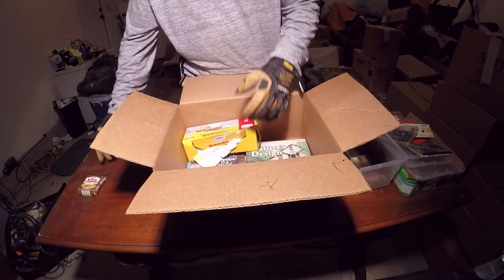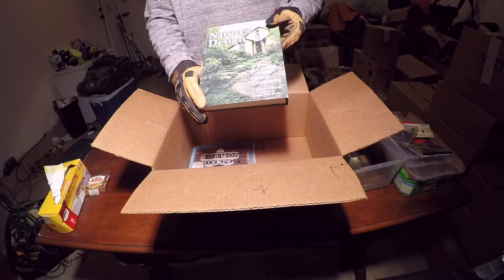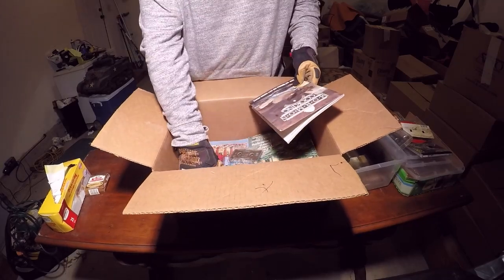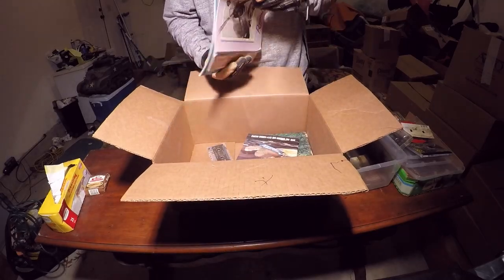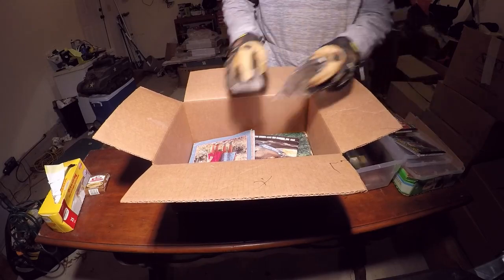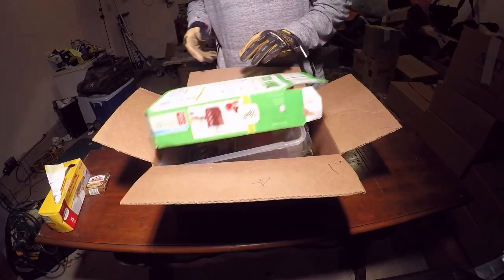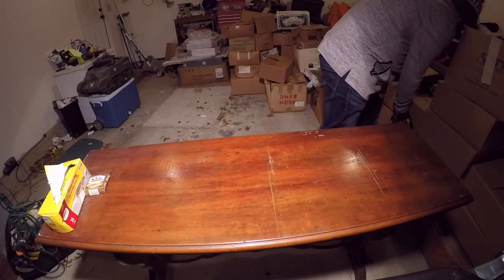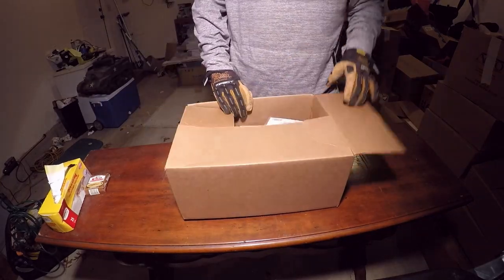Definitely keeping those trash bags. Some books — nature's design. A lot of these boxes say books on them, so we are going to familiarize ourselves with books. Just looking at these boxes they're all pretty much labeled, and so far what's in the box is actually what's labeled. Nothing too great in this box though. Some trash bags are about the best thing in here. There are a lot of boxes that say papers and things like that — those I probably won't go through on camera.